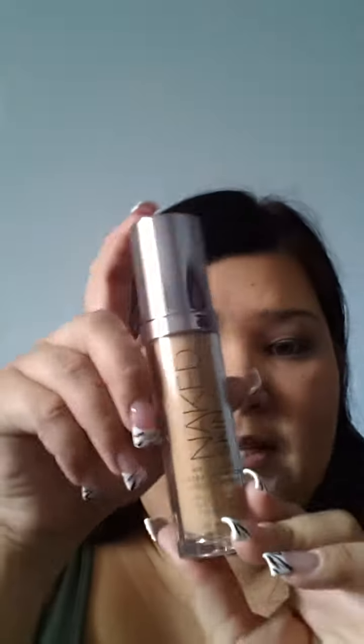Then I got the Urban Decay Naked Foundation. I got it in shade 4.0 because I tried it on before I bought it and that's what the girl said my shade was, so it was perfect. Along with that foundation purchase I got these two little items.